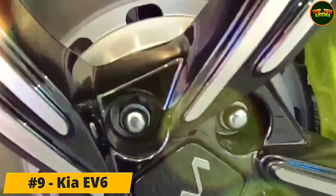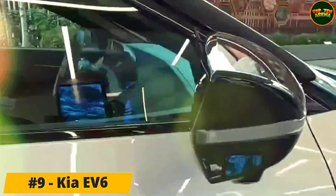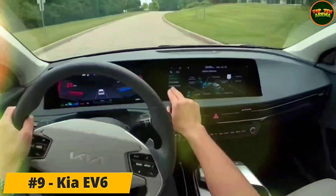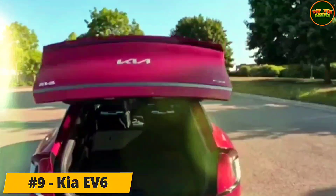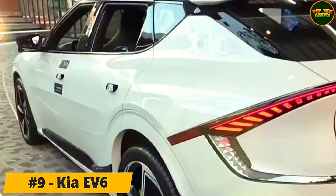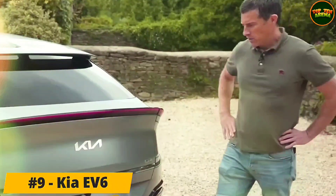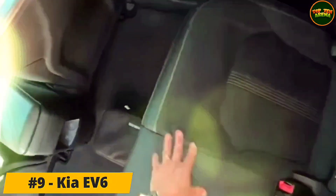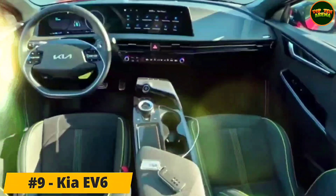Number 9: Kia EV6. Available with a single electric motor mounted on the rear axle or an electric motor on both axles, the EV6 can be configured with rear or all-wheel drive. All-wheel drive models have the larger battery pack and either 320 or 577 total horsepower, while the base rear-drive example has a smaller battery and just 167 horses. Opting for the bigger battery boosts the rear-drive EV6's total system output to 225 horses.